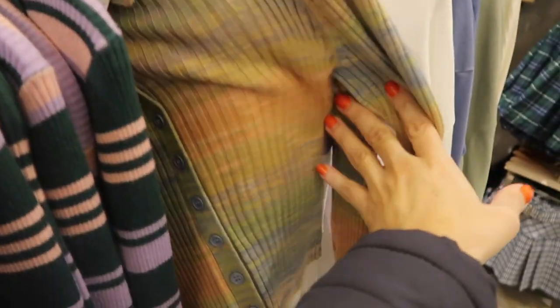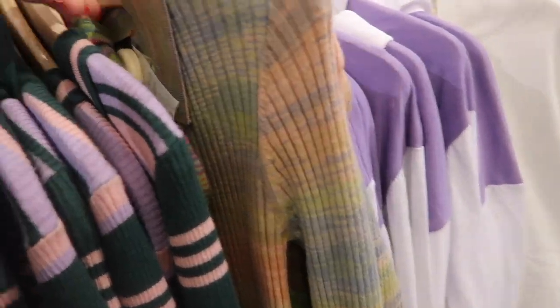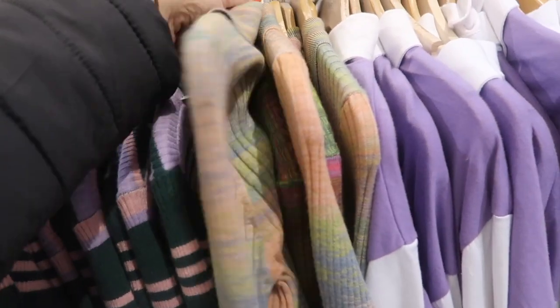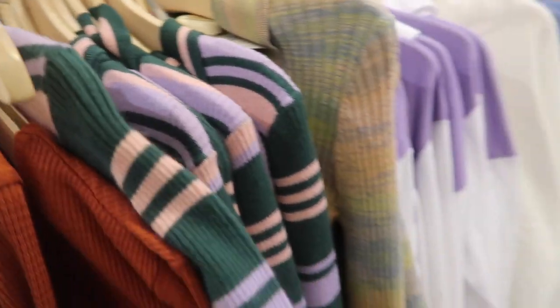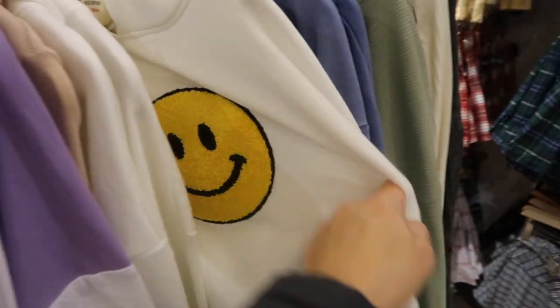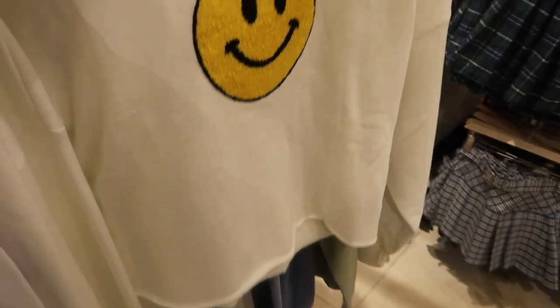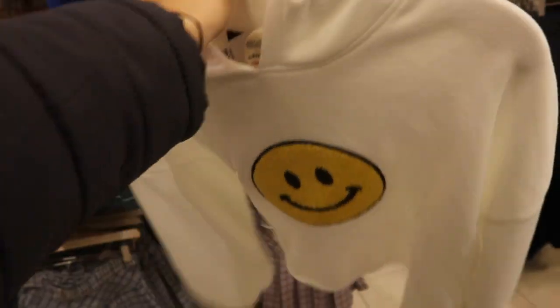I showed you guys this one last time — it was really marked down. It also comes in plus sizes, and anything I show that's available in plus will be linked down below. It reminds me a lot of the Free People smiley face sweatshirt. This one's $24.99, with more of a crop boxy fit and an embroidered little smiley face.